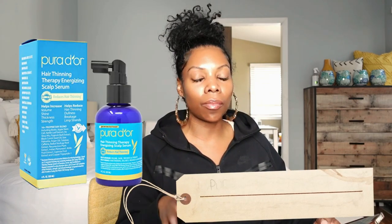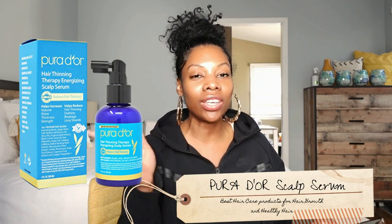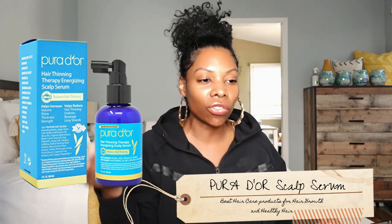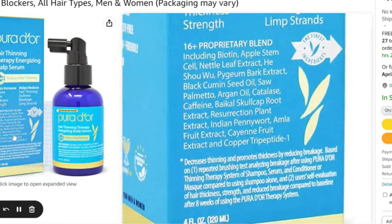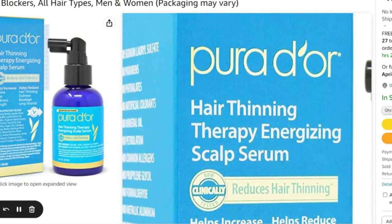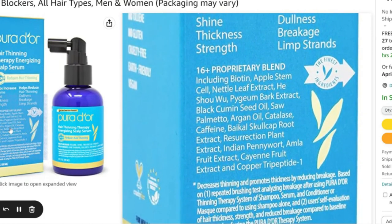The next one is Pura D'or scalp serum. They're like a cult favorite — they're old school. They've been here with the hair loss girls before we even grew up for our hair to be falling out. I read through their ingredient list and it has a lot of great things in it — great moisturizers, humectants, great antioxidants, which are just really good for fighting free radicals. It has great anti-inflammatory stuff and great polysaccharides, which is good for improving your texture.